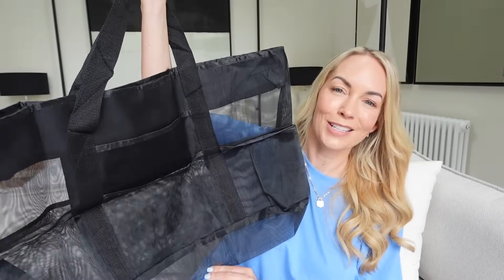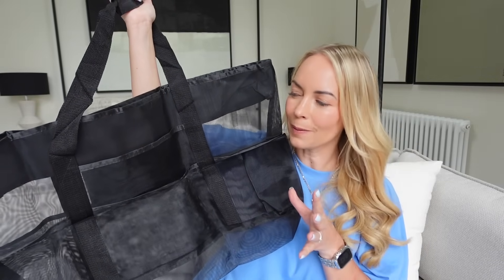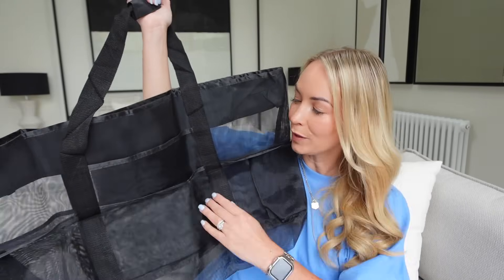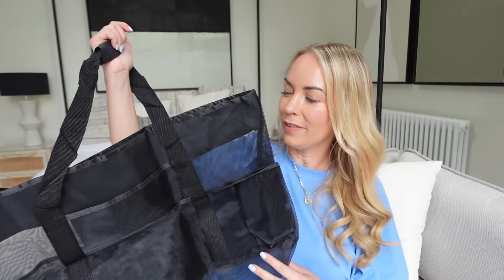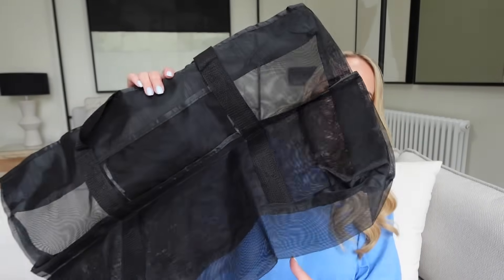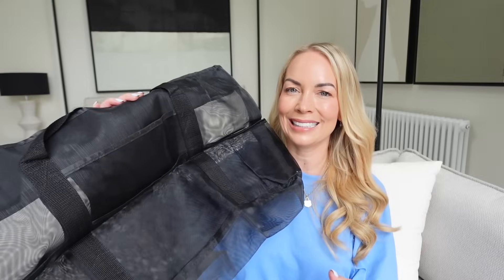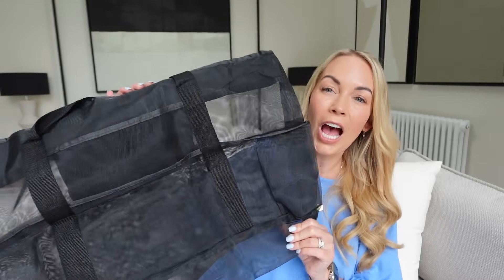I've shared our Amazon beach bag before but we love it so much I wanted to show you again. It's a black mesh bag — you can get other colours — with so many pockets and it's huge. You can fit everything: towels, goggles, swimwear, snacks, nappies, wipes. There are so many compartments, and inside there's a zip compartment for your wallet or valuables. Because it's mesh, sand can come out of it a little bit, which is ideal.